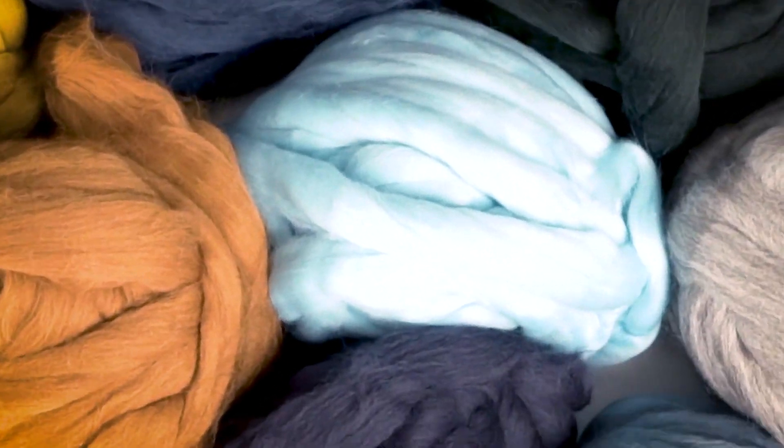7.3 pounds of merino wool. Now that we have all this beautiful merino wool unpackaged, I'm going to tell you a little bit about what a micron means when it comes to wool.